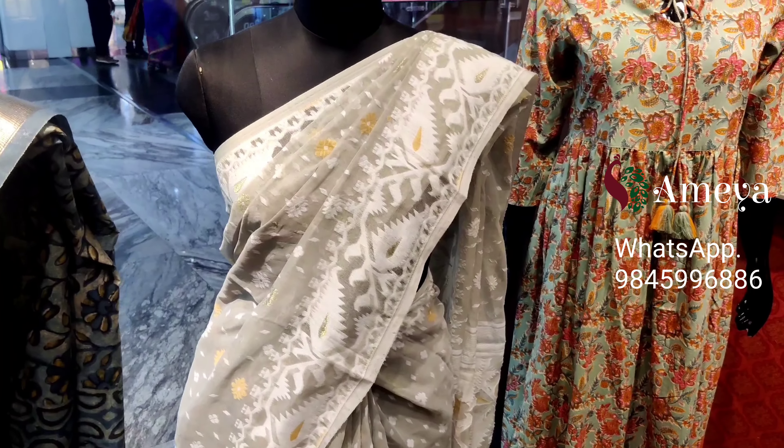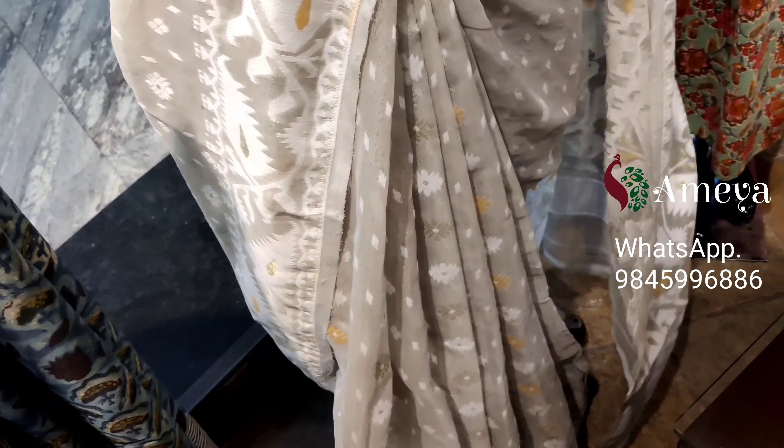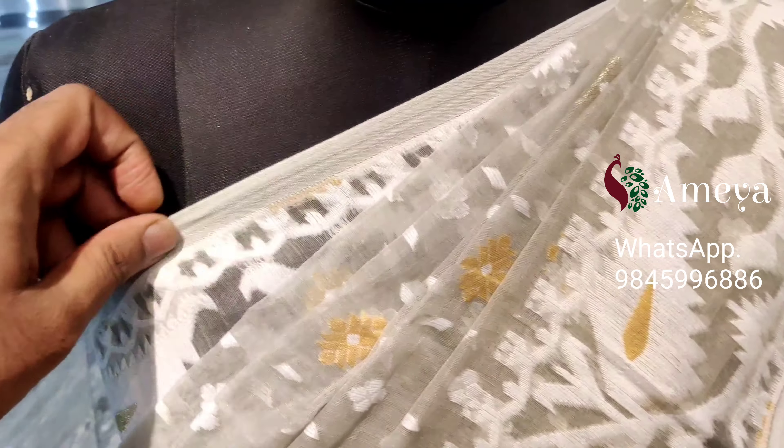Let's take a look at the pallu — it's a nicely woven pallu all over. It's got a plain blouse in a plain cement green color.